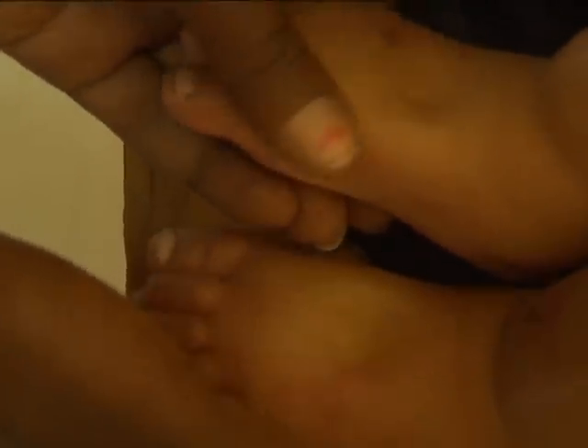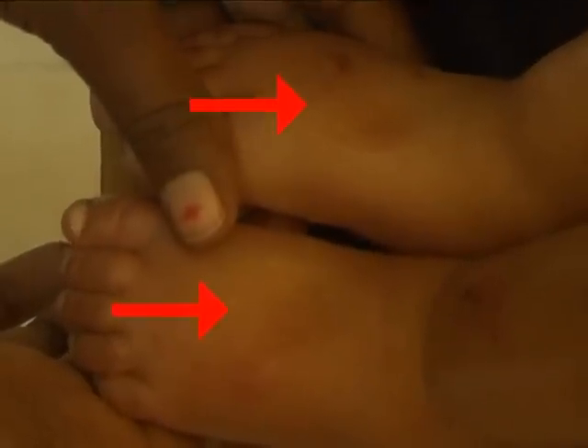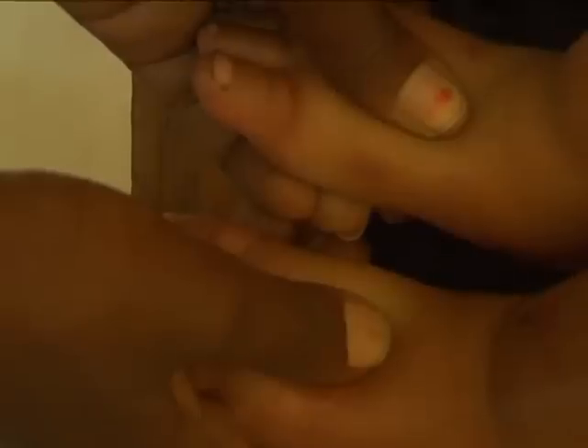Do you think Tariku has pitting edema of both feet? We have seen shallow prints on both feet after applying thumb pressure for three seconds. Therefore, Tariku has pitting edema of both feet. Does Tariku have severe acute malnutrition? Tariku has severe acute malnutrition because he has pitting edema of both feet.